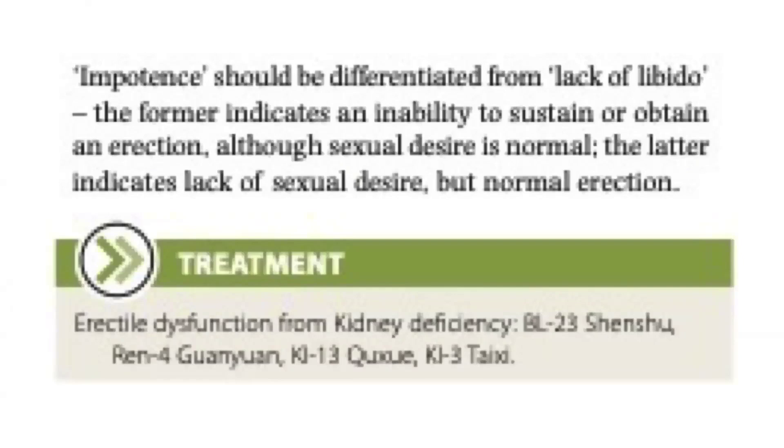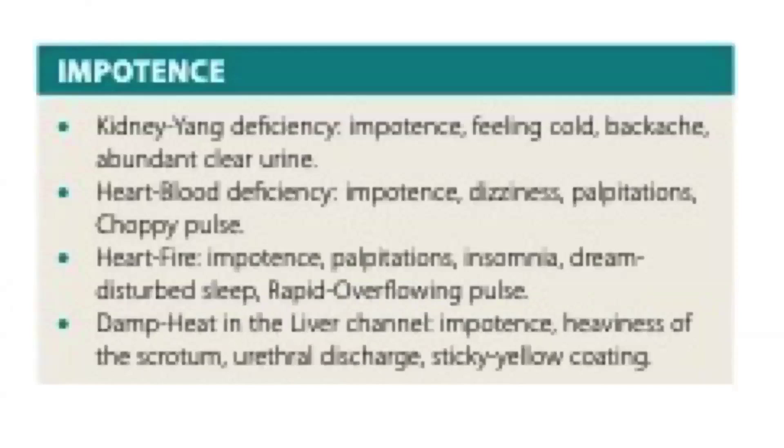For treatment, erectile dysfunction from kidney deficiency would use Bladder 23, REN 4, Kidney 13, and Kidney 3. For kidney-yang deficiency, impotence is accompanied by feeling cold, backache, and abundant clear urine. If it is due to heart blood deficiency, impotence comes with dizziness, palpitations, and a choppy pulse. If due to heart fire, impotence is accompanied by palpitations, insomnia, dream-disturbed sleep, and a rapid overflowing pulse. If due to damp heat in the liver channel, there would be impotence, heaviness of the scrotum, urethral discharge, and a sticky yellow coating on the tongue.